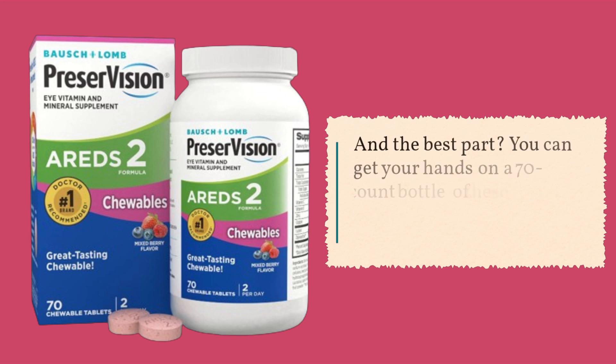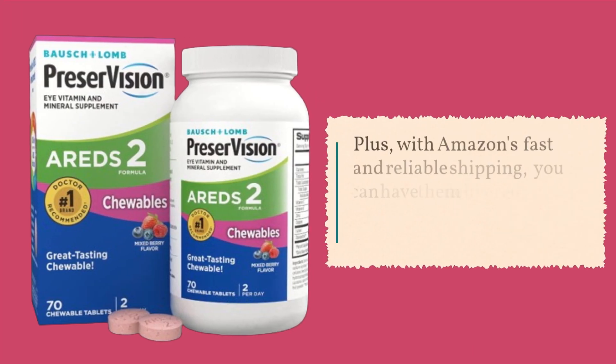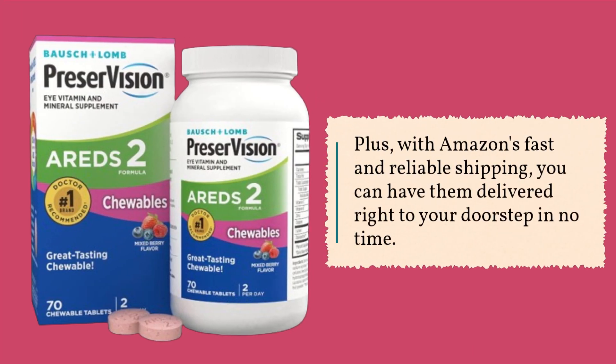And the best part? You can get your hands on a 70-count bottle of these chewables for a fantastic price. Plus, with Amazon's fast and reliable shipping, you can have them delivered right to your doorstep in no time.